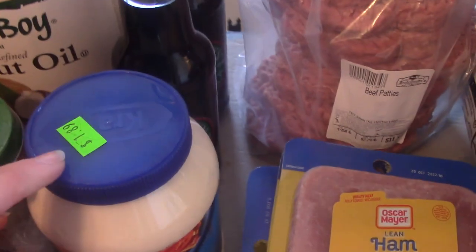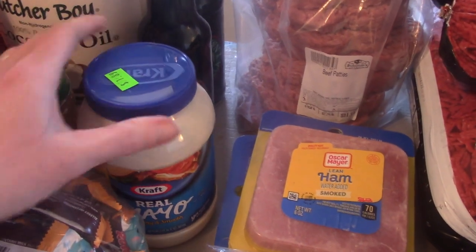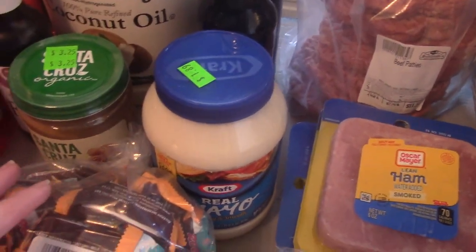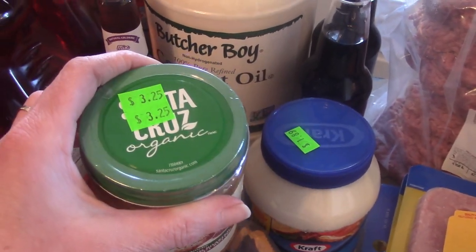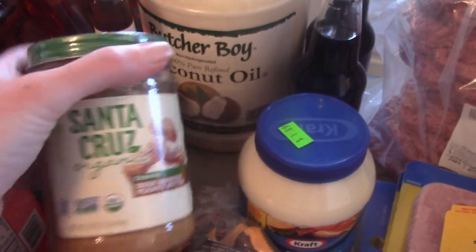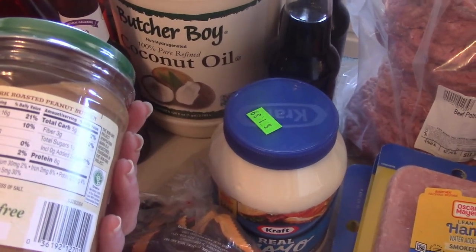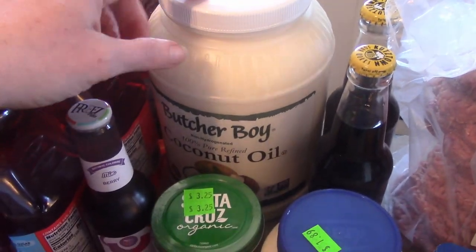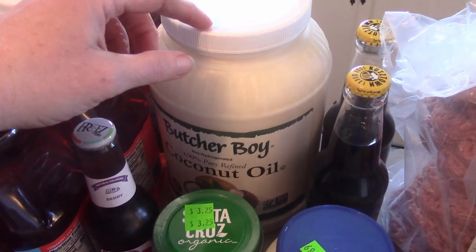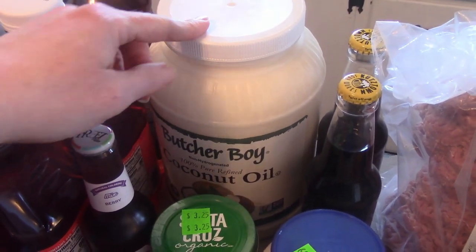Mayonnaise because I needed it at $1.89. This expires next month, but it can last for quite a while even after it's expired. $3.25 for this peanut butter — it's just peanuts and 1% or less of salt, organic peanuts, so that's a good buy. I always buy my coconut oil down there, and this was on sale this time for $10.99 — it was $4 off. I didn't really need any yet, but I will always stock up.